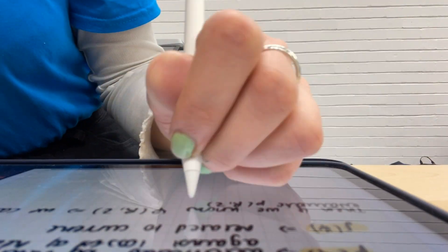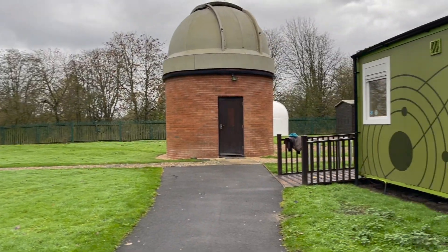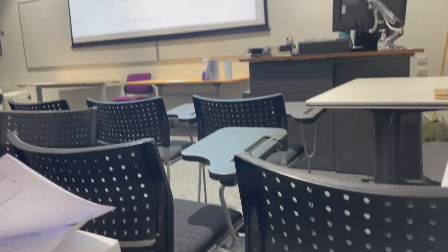I actually work in the department as an ambassador on UCAS days, and on this day I did that from 10 until 3, and then here's me just doing some plasma notes in one of my breaks. I'm going to show you the Astro campus, which is one of the great facilities we have here at York — we have an optical telescope, solar telescope and a couple of radio telescopes too. Then I finished my day with the 4pm plasma seminar.